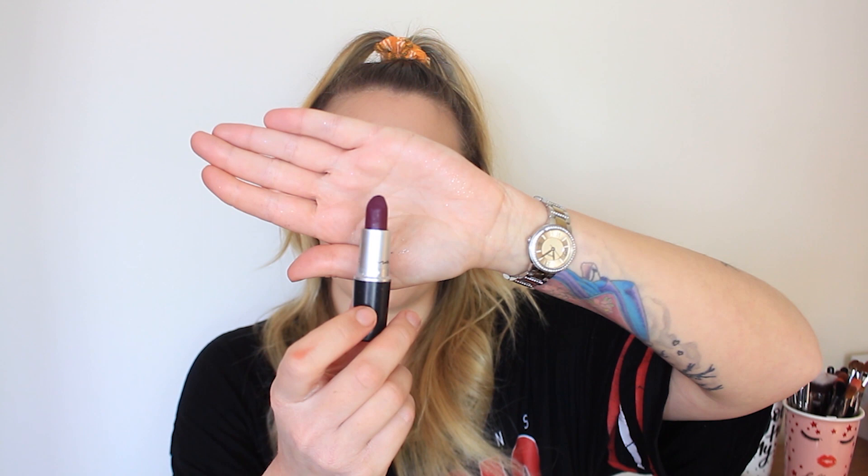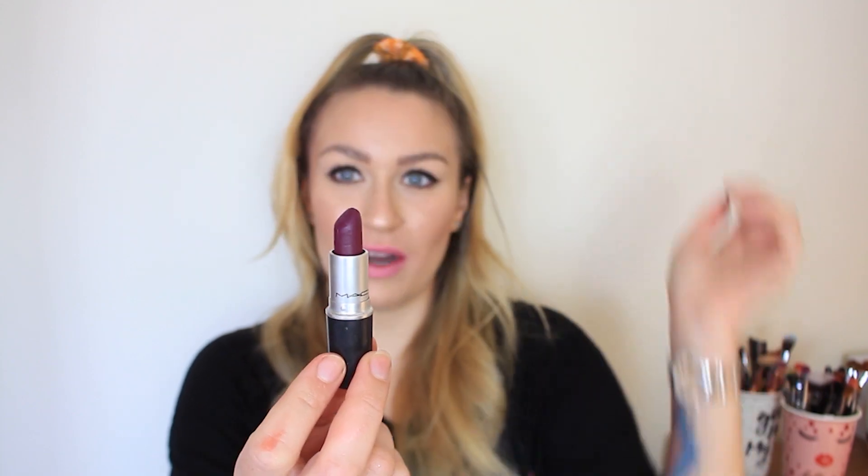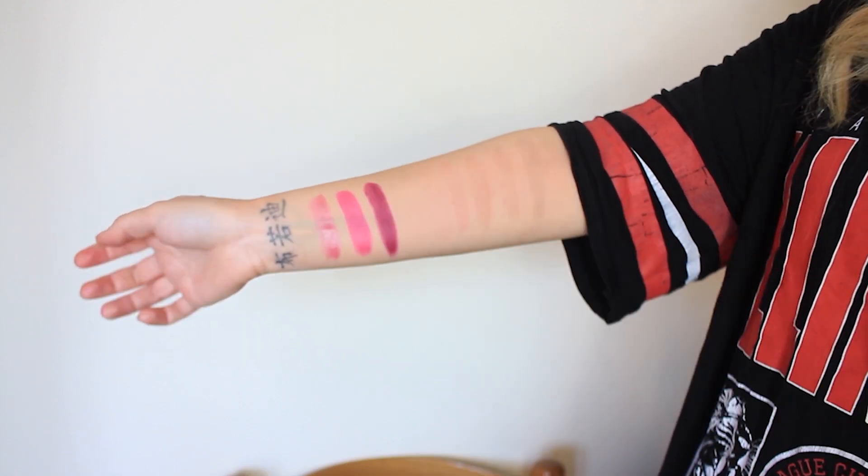We've got six lipsticks left. Next is Rebel — a super beautiful dark purple shade and actually one of my favorites, though I don't wear it that often. It's not the most opaque so you do have to build it up a bit. On the lips it doesn't come up as dark as the bullet looks, but it's still a really nice shade. I love this in autumn and winter. It's a satin finish with a slight sheen — really beautiful.